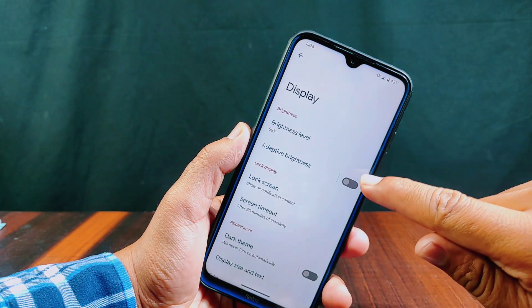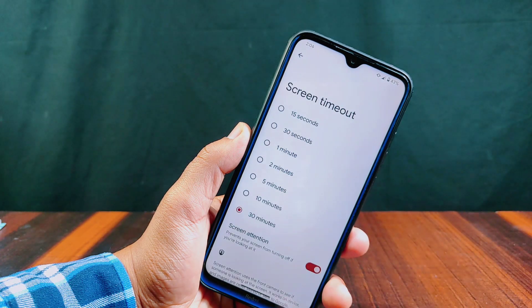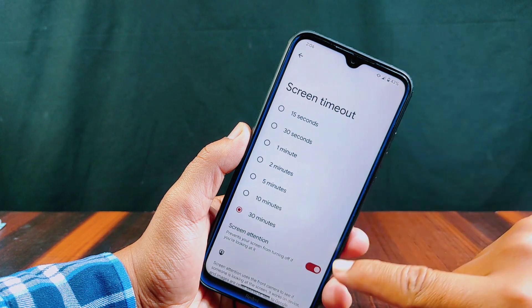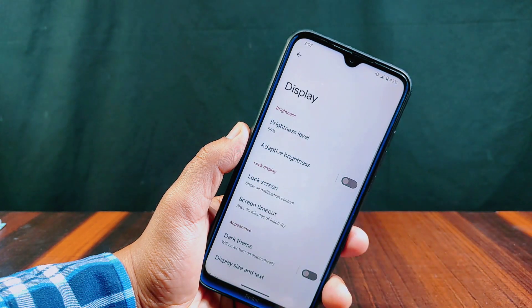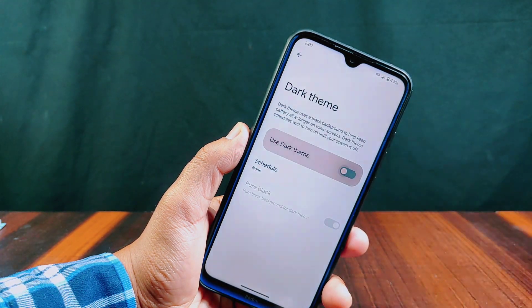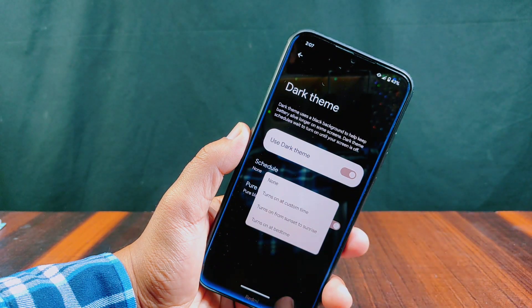Inside display you will get adaptive brightness along with screen timeout. The screen timeout maximum limit is 30 minutes, and a new screen attention feature is also added here, which will prevent your screen from turning off if you are looking at your phone. Dark theme option is available with a pure black custom theme option, and you can schedule your dark theme from here.